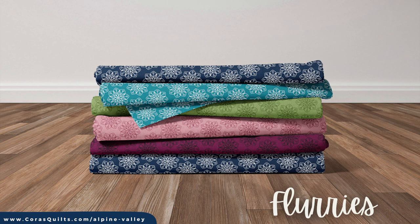I've included two fun textural or blender prints in this collection to help you build out your own projects. The first is Flurries, featuring whirling, fanciful snowflakes. The teal and navy prints showcase white snowflakes for a pop of brightness, while the forest green, coral, and burgundy colorways are tone-on-tone prints.